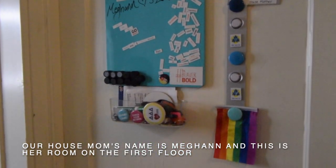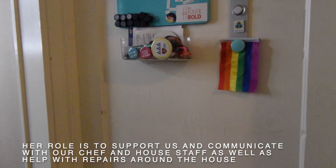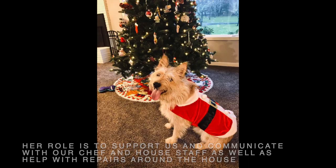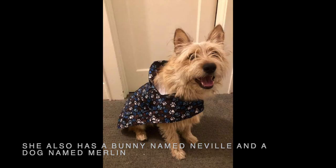Our house mom's name is Megan and this is her room on the first floor. Her role is to support us and communicate with our chef and house staff as well as help with repairs around the house. She also has a bunny named Neville and a dog named Merlin.